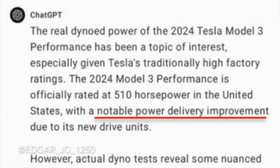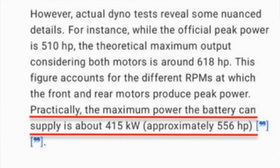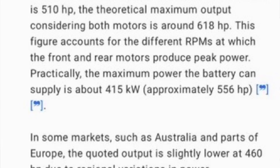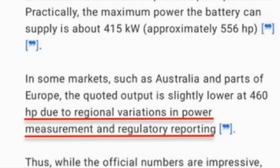Before we get to that, just a little fun fact. Playing around with ChatGPT, when asked about the true dyno numbers of the 2024 Model 3 Performance, the response generally went along the lines of the car getting a notably more continuous power improvement. Although the horsepower numbers are stated directly on the Tesla website, the dyno number is going to be at the approximate range of 550 horsepower. It also said that other countries may display less due to regional variations of power measurements as well as regulatory approvals and reportings. Take this with a grain of salt, because this system mainly scrapes information off the web, including Twitter, which is where it may provide incorrect data.